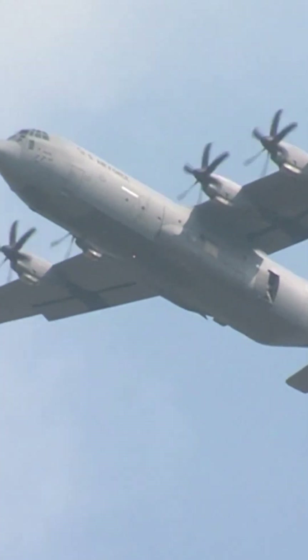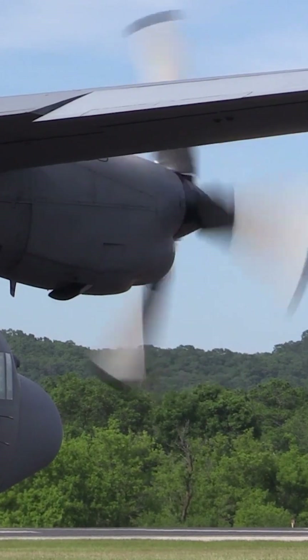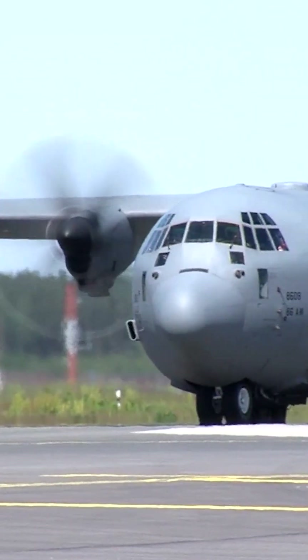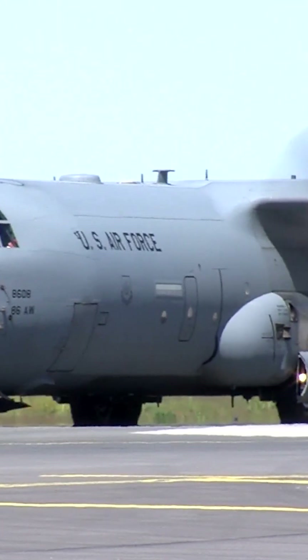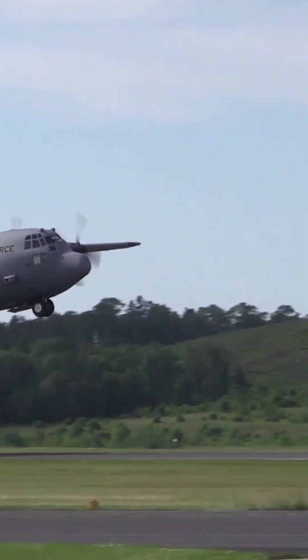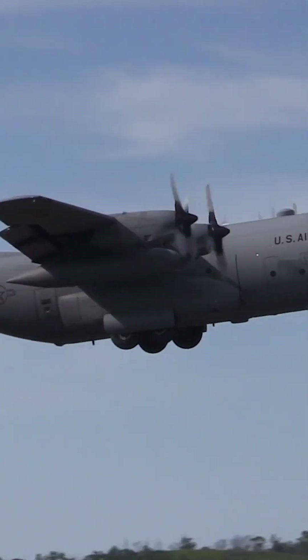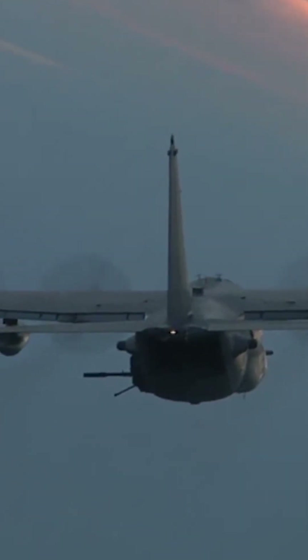Why do large aircraft used by the U.S. Air Force, such as the C-130, use propellers over jet engines? Large aircraft utilized by the United States Air Force opt for propellers instead of jet engines due to their distinctive advantages. Propeller-driven airplanes exhibit optimal efficiency when operating at lower speeds, typically ranging from 250 to 400 miles per hour.